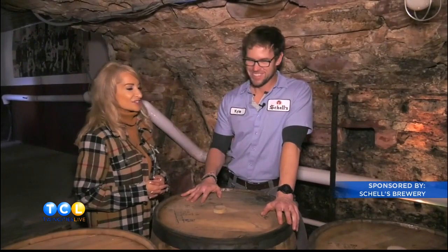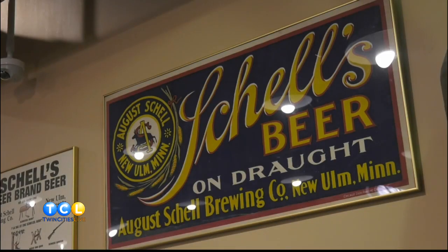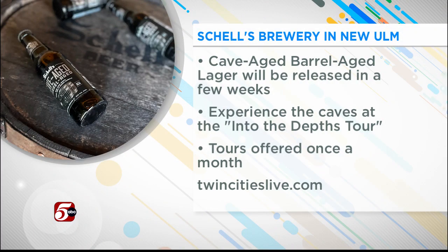A nice nod to history. Thanks for having us down today. So cool — I love that history. The Cave Aged Barrel Aged Lager is released just once a year. Shell's anticipates it will be available to buy right around Christmas time. Shell's also offers special tours where you can experience the caves firsthand at their Into the Depths tour. The tours are offered once a month. For more information, head over to TwinCitiesLive.com.